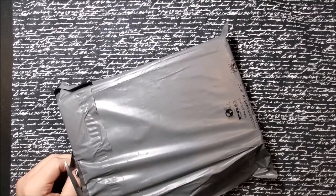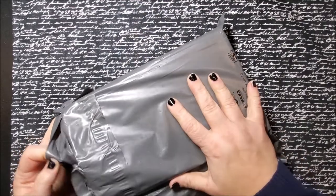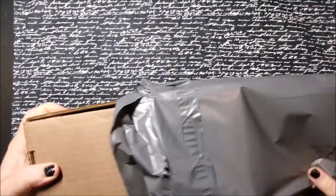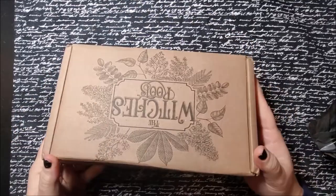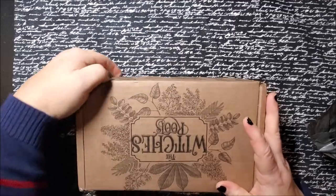This is how it comes. They're very, very discreet — it comes in a plastic envelope. Let's just get right into it.